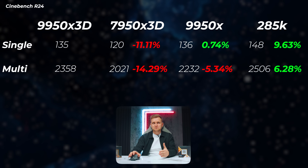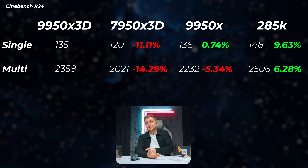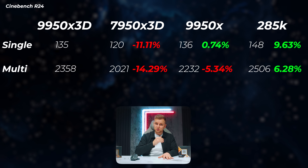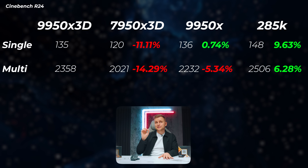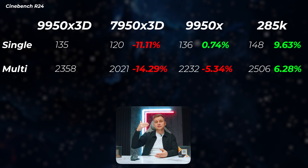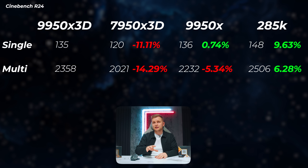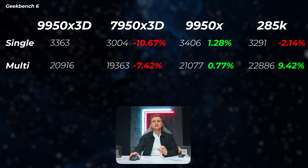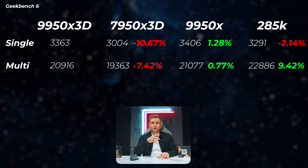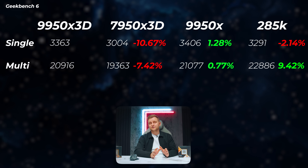Looking at Cinebench R24, with the 9950X as the baseline: the 7950X is about 11% slower in single-core and 14.3% slower in multi-core. The 9950X 3D is 1% faster in single-core — basically the same — and about 5.3% slower in multi-core. The 285K is about 9.6% faster in single-core and 6% faster in multi-core. Moving to Geekbench 6, the 7950X 3D is 10.7% slower in single-core and 7% slower in multi-core. The 9950X 3D is roughly 1% faster in single-core and about 9% faster in multi-core scores.